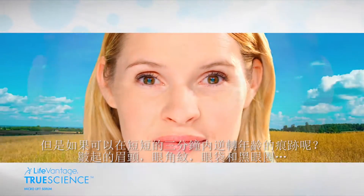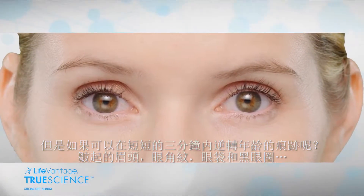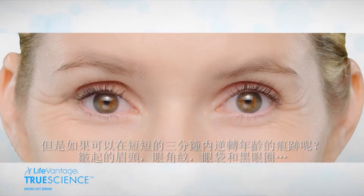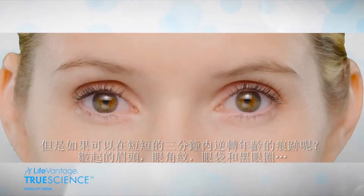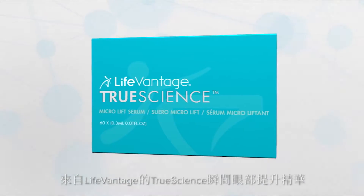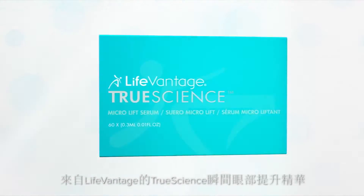But what if you could visibly reverse the effects of age? The wrinkled brow, the crow's feet, the bags under your eyes — in less than three minutes. True Science Microlift Serum from LifeVantage.